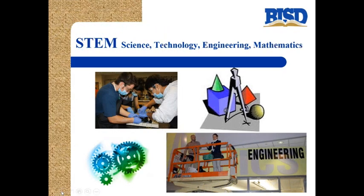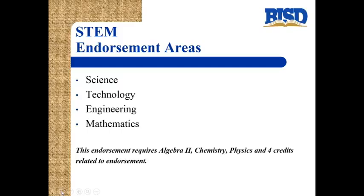The fourth endorsement area is called STEM, which stands for science, technology, engineering, and mathematics. Students can obtain a STEM endorsement by taking classes in science, technology, engineering, and mathematics. This endorsement specifically requires Algebra 2, chemistry, and physics, plus four credits related to the endorsement.